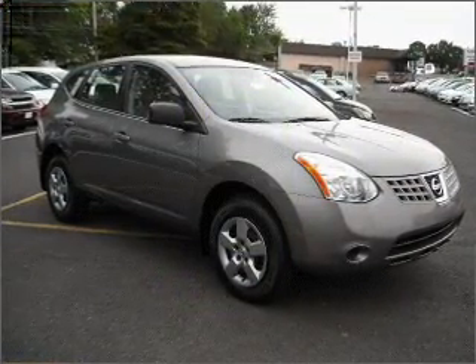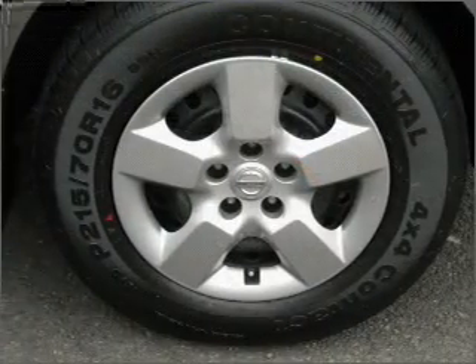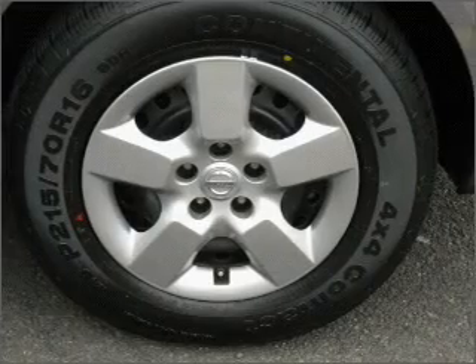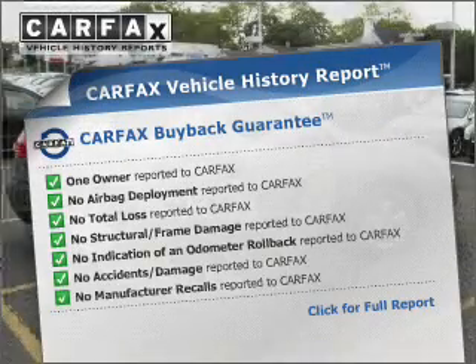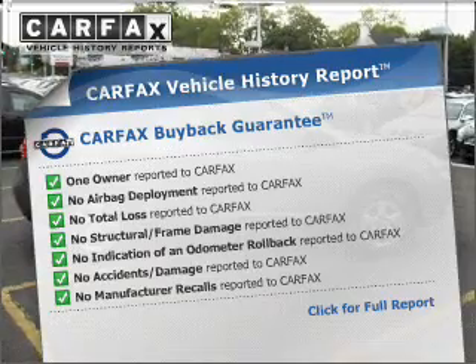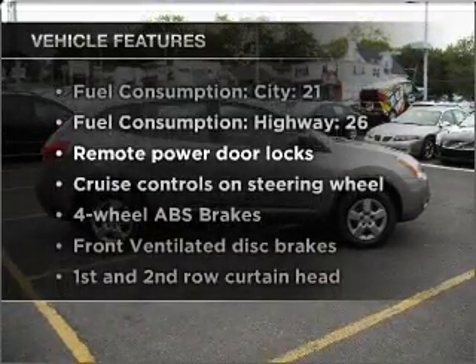With an efficient four-cylinder engine connected to a smooth shifting automatic transmission, anti-lock brakes help you bring your vehicle to a safe stop. An included Carfax Vehicle History Report allows you to purchase with confidence and the knowledge that your buy was a smart choice. Plus, enjoy these notable features that are included in this ride.